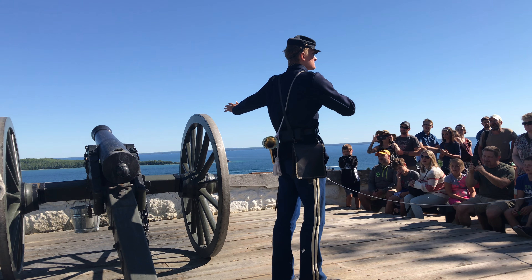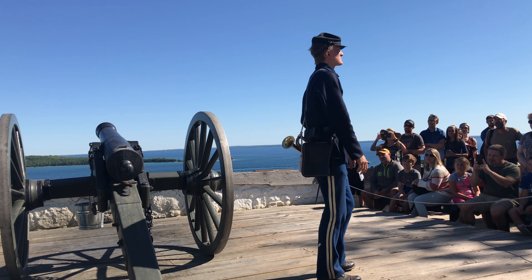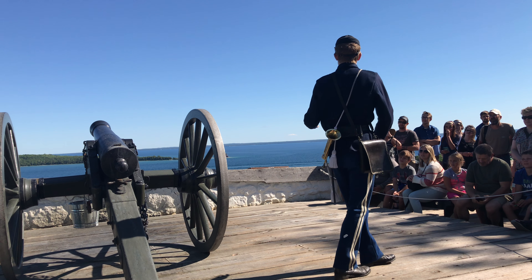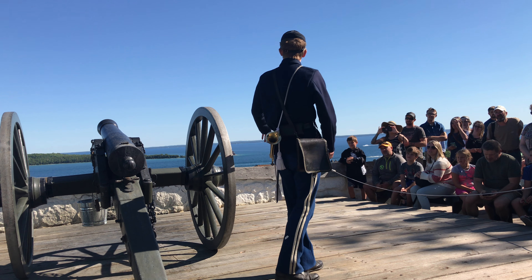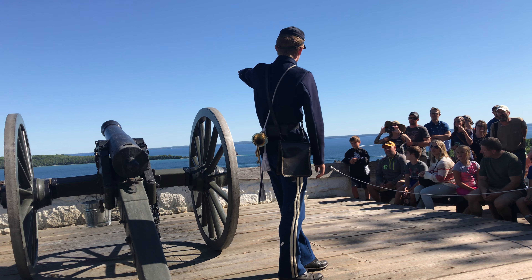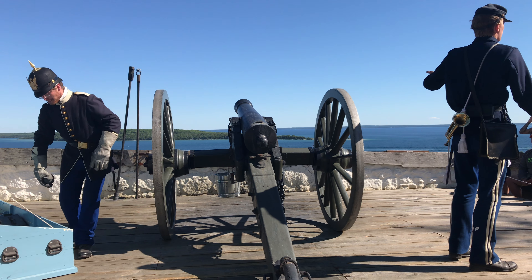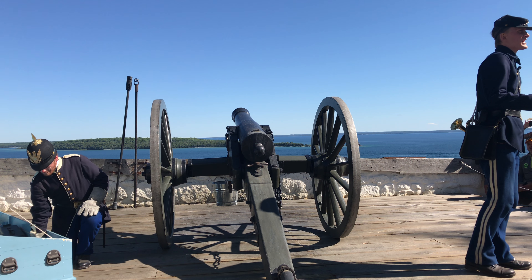The barrel alone weighs 800 pounds. What do you think weighs six pounds about this cannon? It's the cannonball. This cannon fires a six pound cast cannonball. It has a range of about a mile — roughly to the edges of Round Island up there. Pretty impressive, but at that mile range you're going to hit a target about the size of Round Island. It's not that accurate.